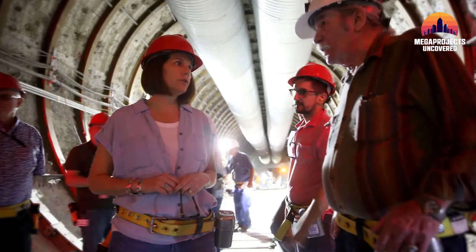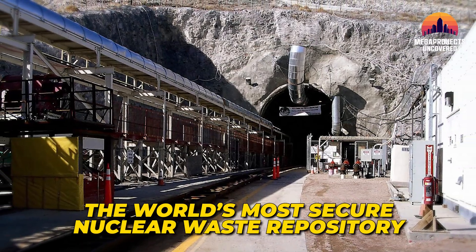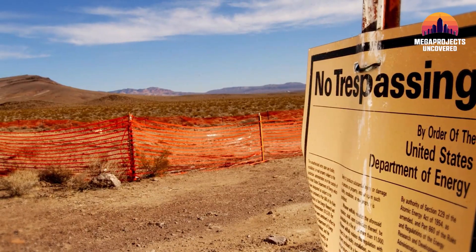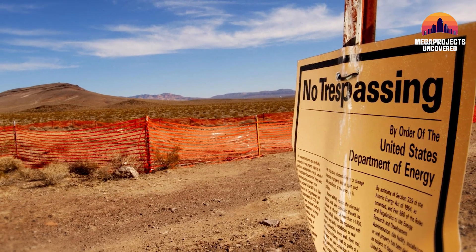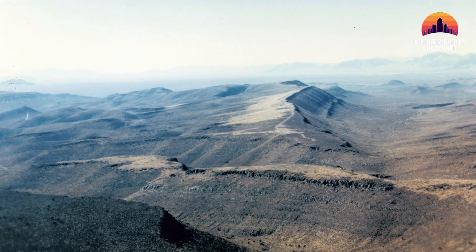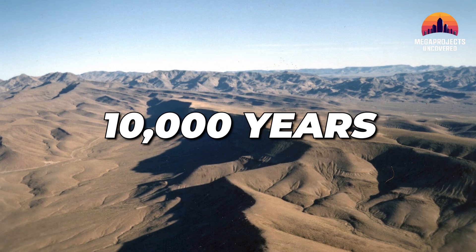So, in the 1980s, engineers, scientists, and lawmakers came together to solve the crisis: build the world's most secure nuclear waste repository, deep inside a mountain. The plan? Bury the danger where it could never escape. The site they chose, Yucca Mountain — a place so isolated, so geologically stable — promised safety for the next 10,000 years.